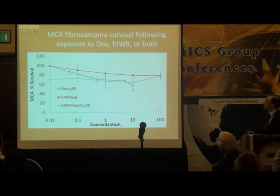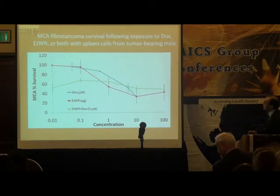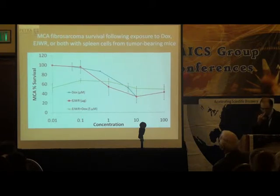When we mixed all three together — Dox, Aeropatria water residue, and MCA fibrosarcoma cells alone — there was no synergistic or additive effect. Then when we mixed with spleen cells from tumor-bearing mice, both Dox and Aeropatria showed good individual effects, but the mixture of those did not show any significant additive effect.